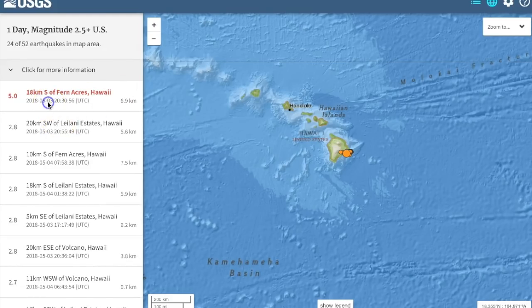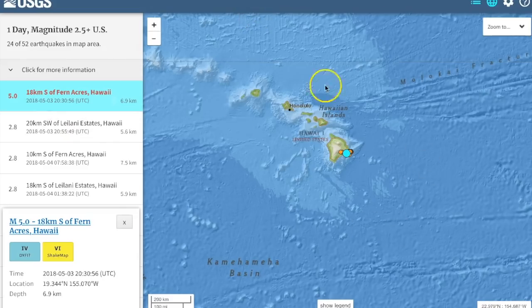I do also want to mention a 5.0 in Hawaii — that's definitely the most relevant quake of the day. Lava has reached the surface, by the way, and evacuations are in order, about 10 to 15,000 people so far.